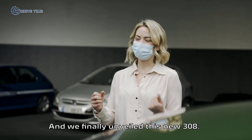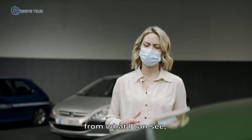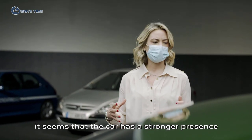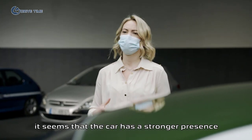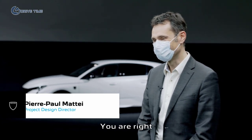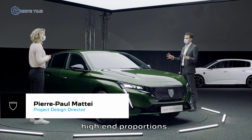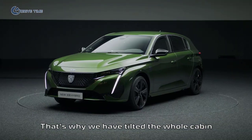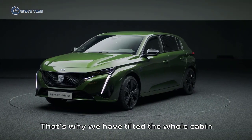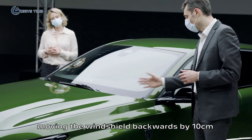We finally unveiled this new 308. Well, it's impressive. And from what I can see, it seems that the car has a stronger presence with bold proportions. Am I right? Definitely right. For this car, we want to give it a more high-end proportion. That's why we have tilted the cabin to the rear of the car, moving it backwards by 10 centimeters.